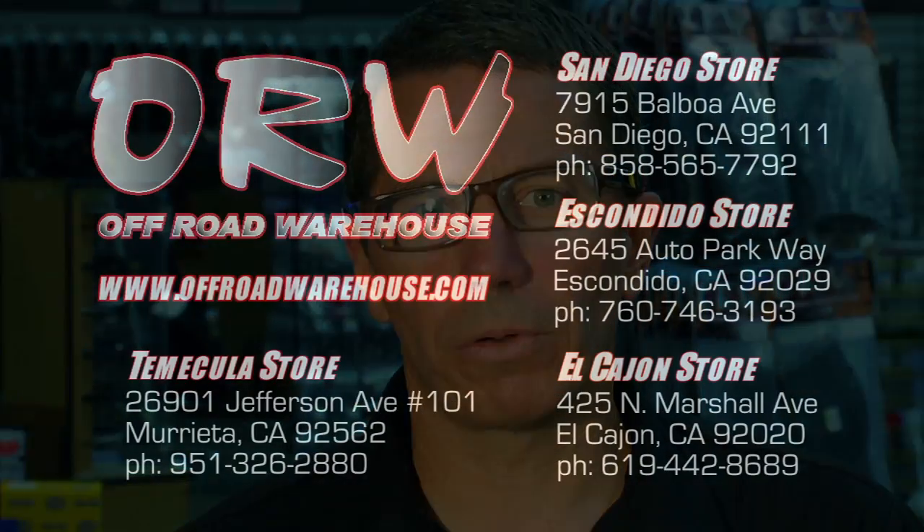All these lights are available at all the Off-Road Warehouse locations, our retail stores, and you can also pick them up on our website. Installation is also available at all the locations.